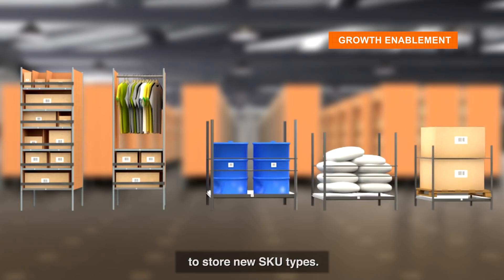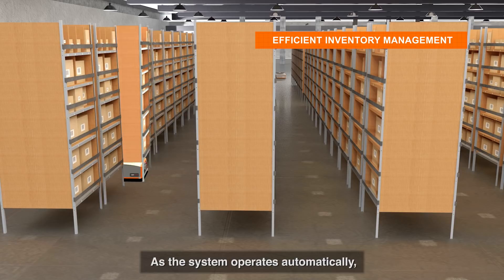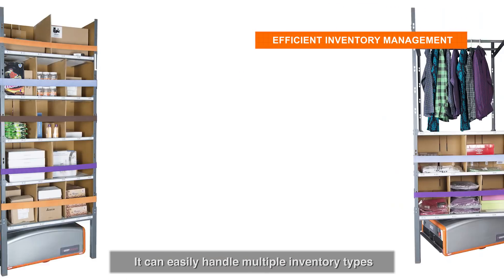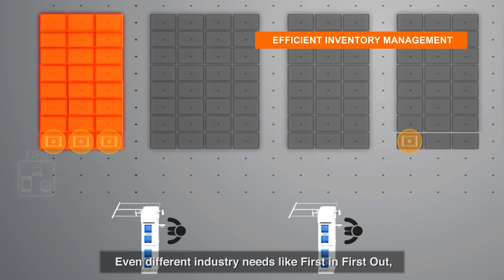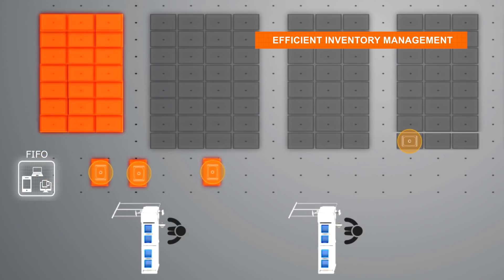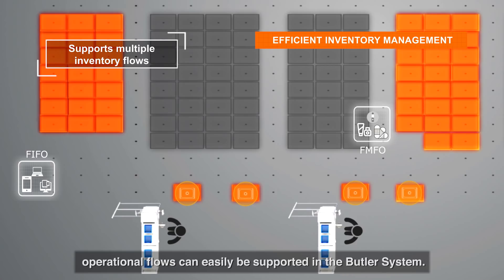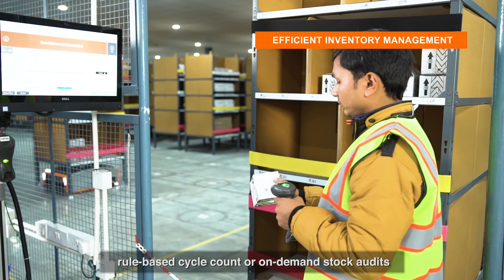As the system operates automatically, it ensures highly accurate inventory management and can easily handle multiple inventory types in the same warehouse grid. Different industry needs like first-in-first-out and first-manufactured-first-out operational flows can easily be supported in the Butler system.